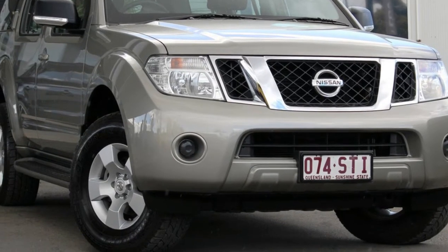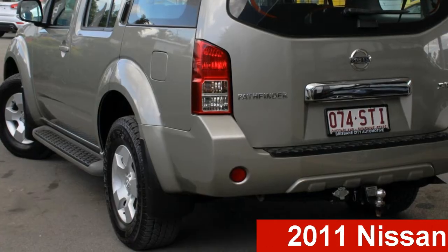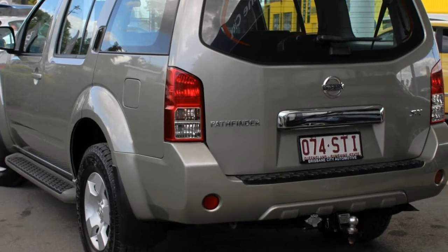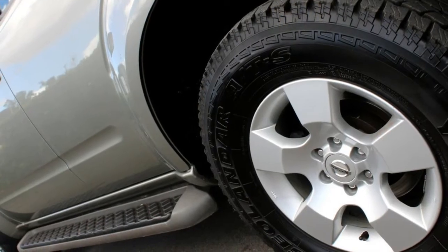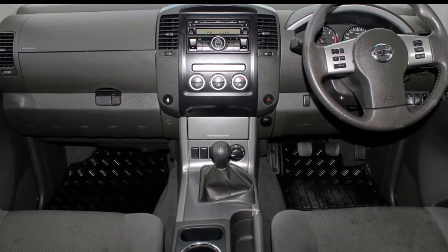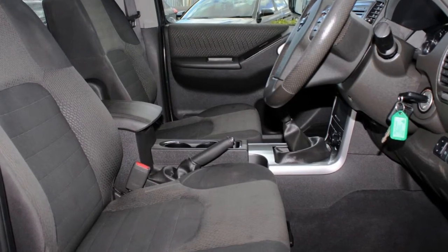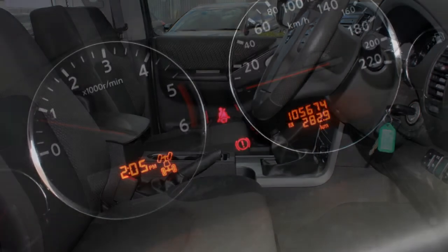Be the envy of your friends in this 2011 Nissan Pathfinder. This Pathfinder has a reliable 2.5-litre engine that gives you more control with its manual transmission. The attractive gold exterior is complemented by its stylish interior. This vehicle has all the features you could dream of.